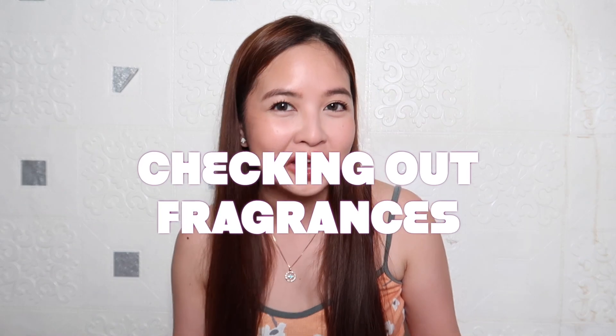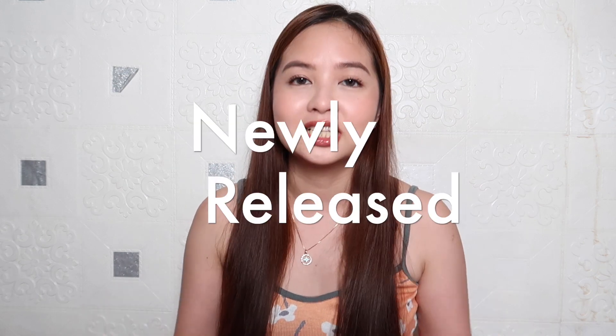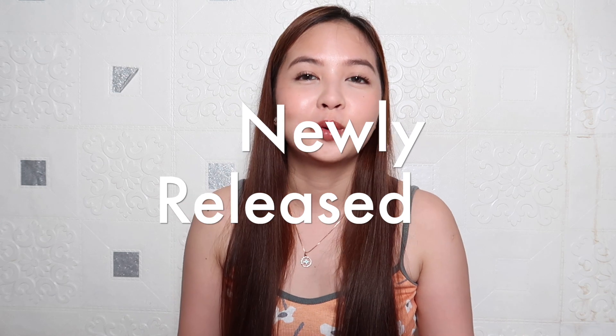Well, technically, let's not call it Perfume. Let's call it Checking Out Fragrances. That's because the perfume is different — its concentration is different. But yeah, we have a new release fragrance to try. So if you want to know my thoughts about this new fragrance, just keep on watching.